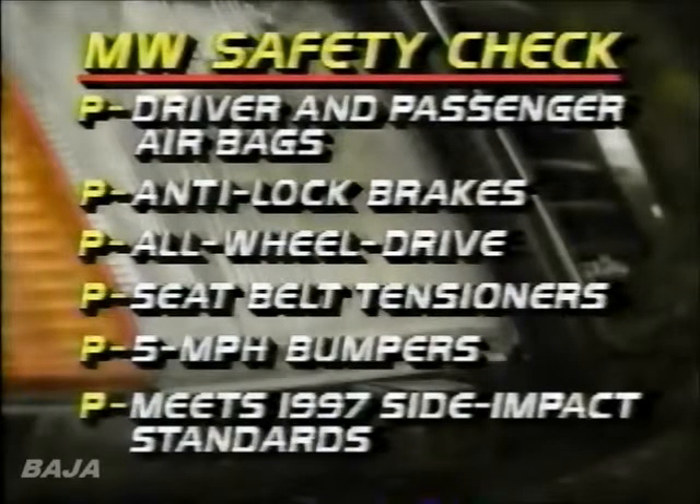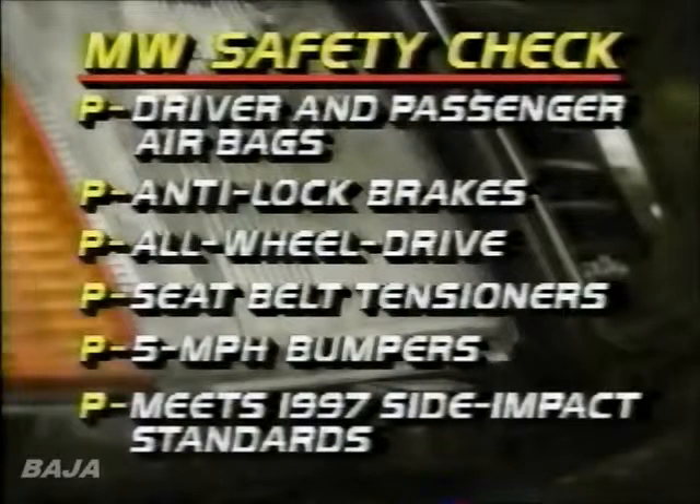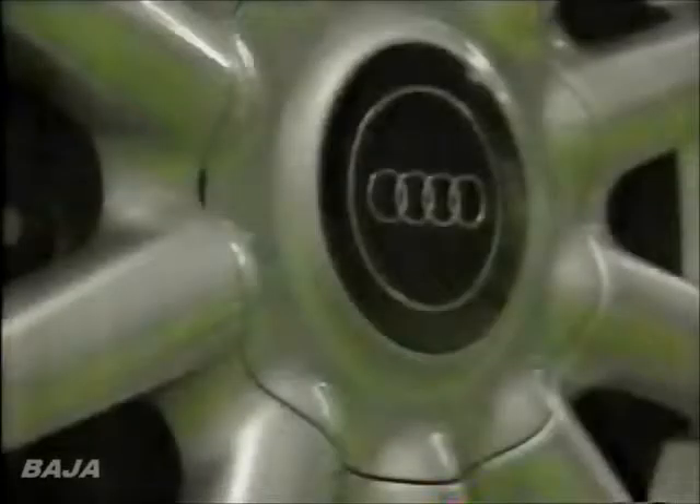It includes driver and front passenger airbags and four-wheel anti-lock brakes. There's also the Quattro all-wheel drive system, as well as seatbelt tensioners and five-mile-per-hour bumpers. The Quattro wagon also meets 1997 standards for side impact protection.